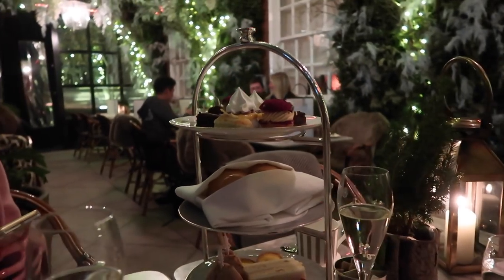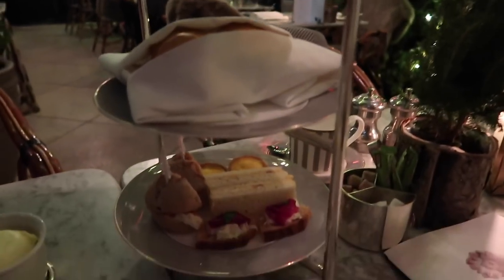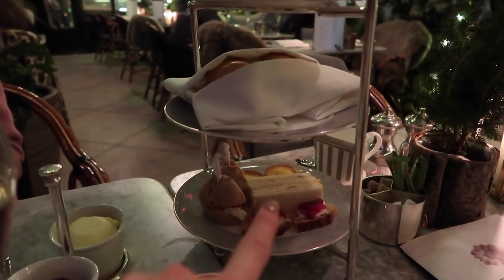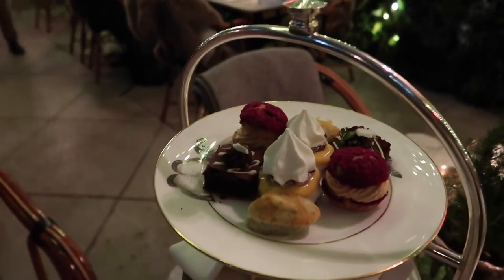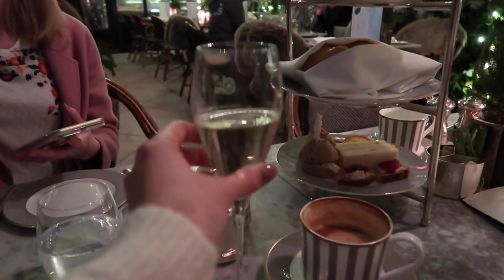So this is our afternoon tea at the incredible Dalloway Terrace. We have got the sandwiches, which look delicious — although I'm hashtag basic and always go for the egg and mayo. And then we've got the scones and the treats. So yummy!